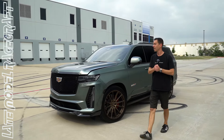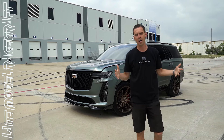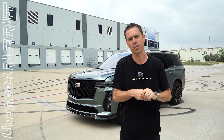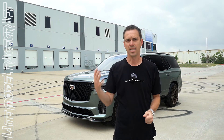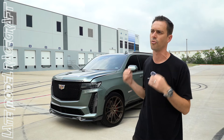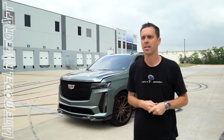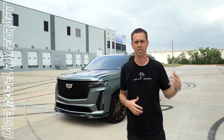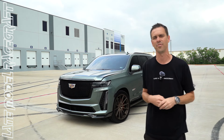Welcome back to the channel guys. If you're like me — a wife, three kids, and a dog — and you're at that part of your life where you cannot have a two-seater Corvette and you need to get your family around, standing behind me is the perfect vehicle for you gearheads out there. Not just your average Escalade that looks good, drives good, and is comfortable, but the new Escalade V.